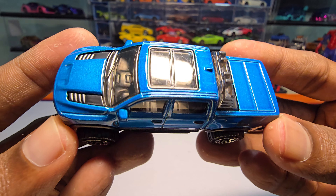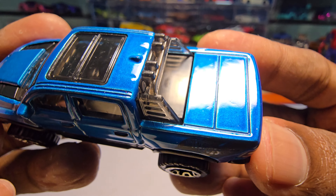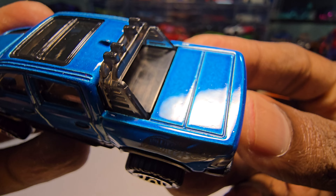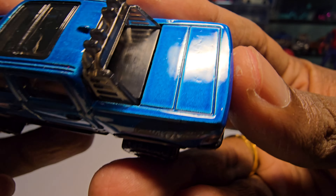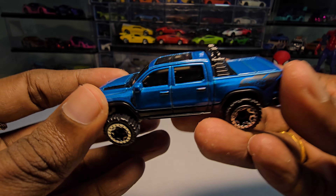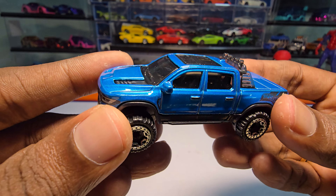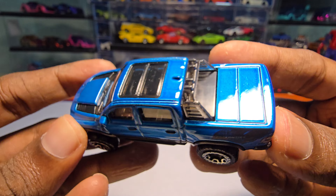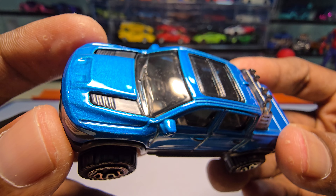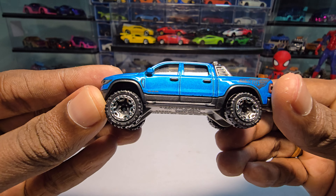So here it is. First impressions of this casting — honestly, I'm a bit disappointed because there are a lot of irregularities in the paint job. You can see in the bed here. There are also a lot of scratches on the sunroof and some scratches on the windshield. But I'm happy that at least they have rear-view mirrors and the casting looks absolutely nice apart from these issues.